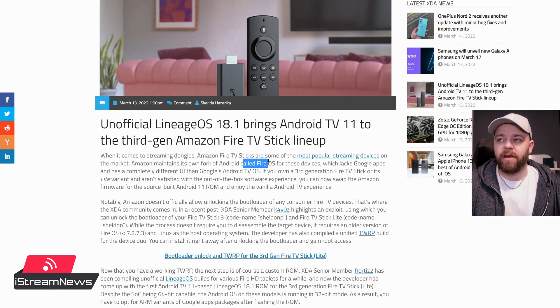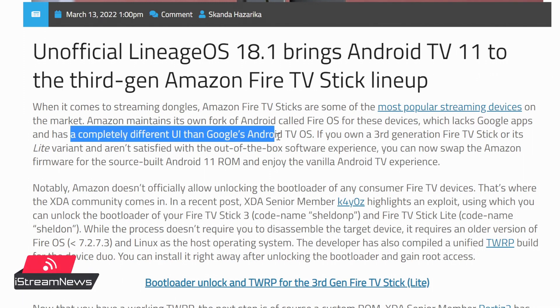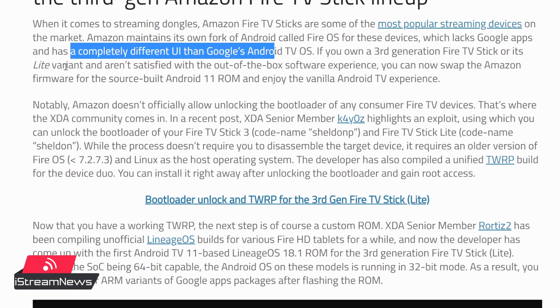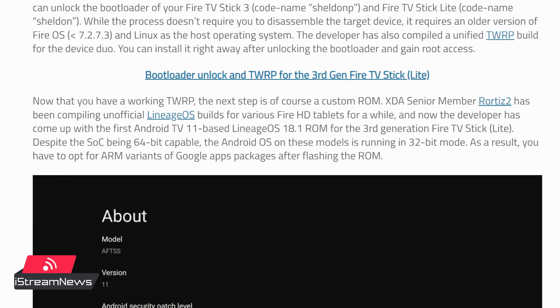XDA writes: when it comes to streaming dongles, the Amazon Fire Stick are some of the most popular streaming devices on the market. Amazon maintains its own fork of Android called Fire OS for these devices — that is what we're all familiar with, the Fire TV OS. But it lacks Google apps and has a completely different user interface to Google's Android TV. If you own a third gen Fire TV Stick or its lite variant and are not satisfied with the out-of-the-box software, you can now swap the Amazon firmware for a source-built Android 11 ROM and enjoy a vanilla — meaning stock — Android TV experience.